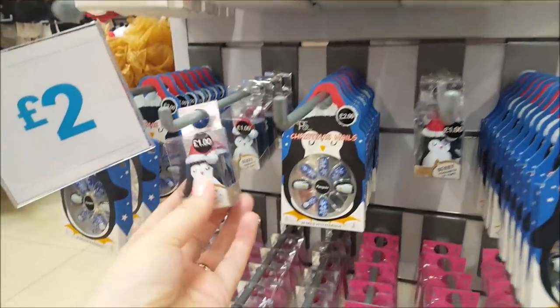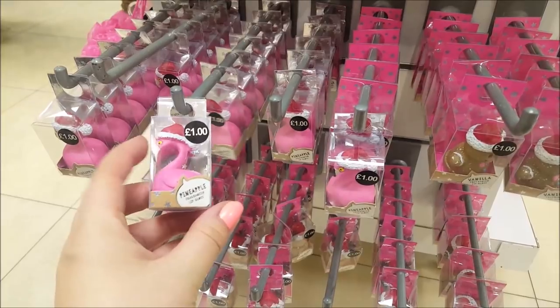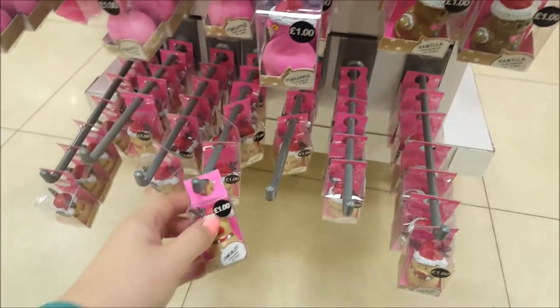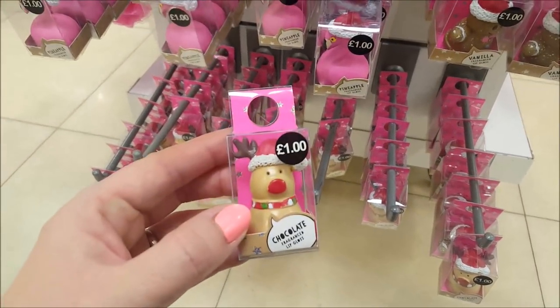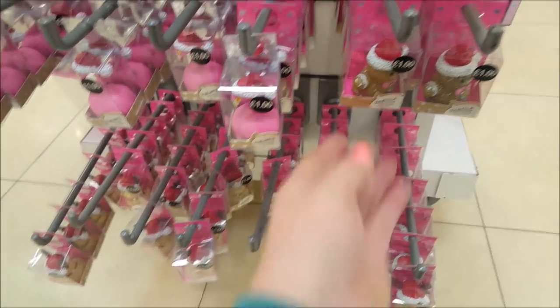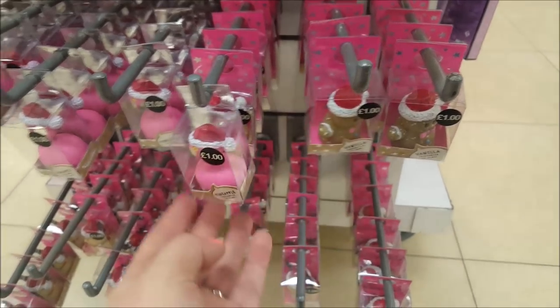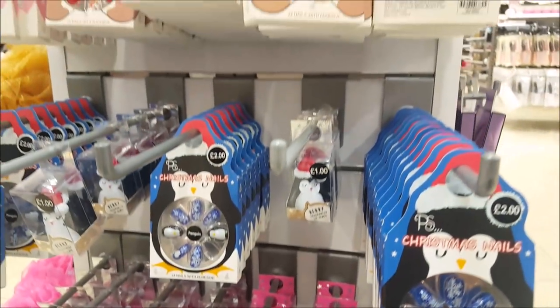The nail sets we saw before - there's a little tiny penguin with lip gloss in, a little flamingo, and a little reindeer for a pound that's got chocolate-flavoured lip gloss. And this one's vanilla - it's a little gingerbread man. They're really sweet.